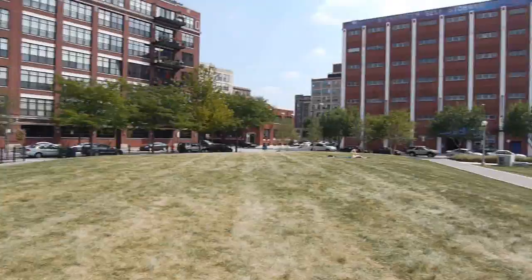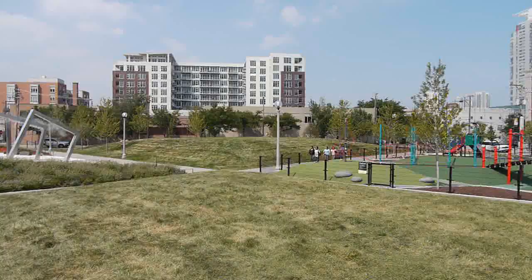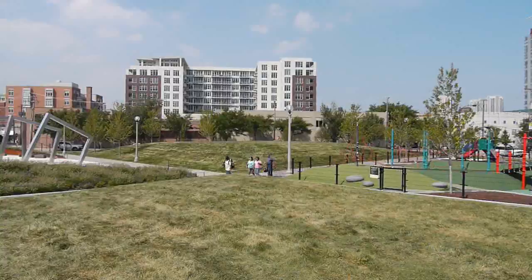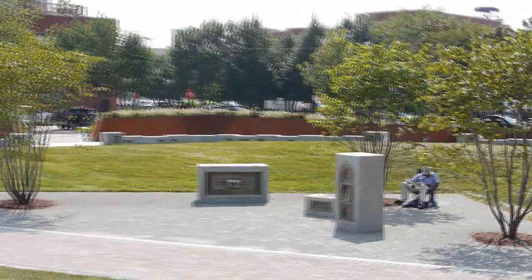I'm standing on a hill right now that runs from the southeast corner kind of diagonally into the center of the park. There's another hill that runs from the northeast corner to the north center side of the park. These are probably a good eight feet above street or sidewalk level. There are street lamps, so this will be lit at night.